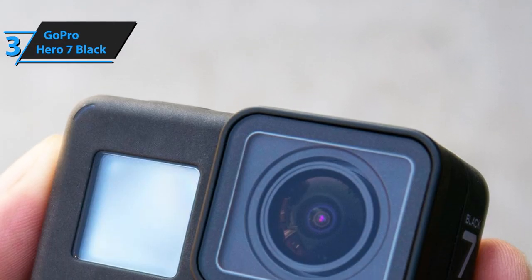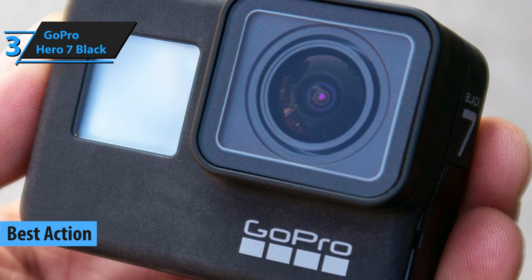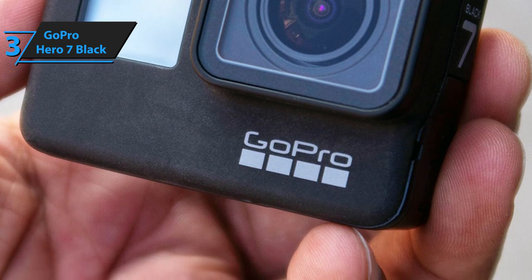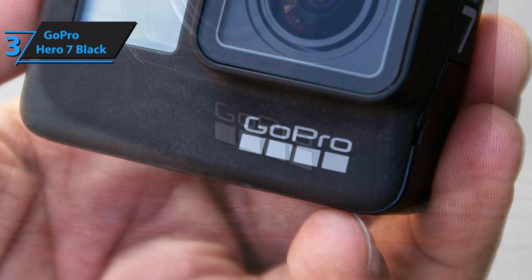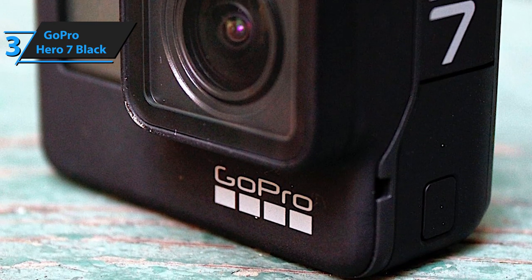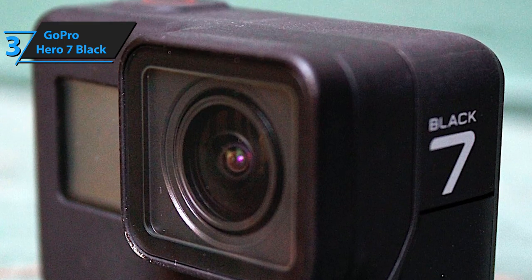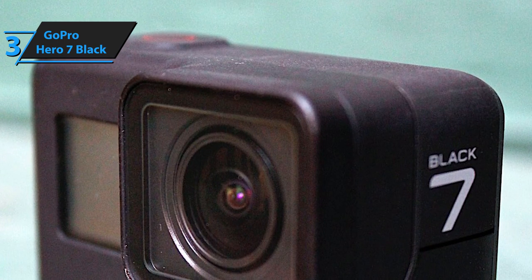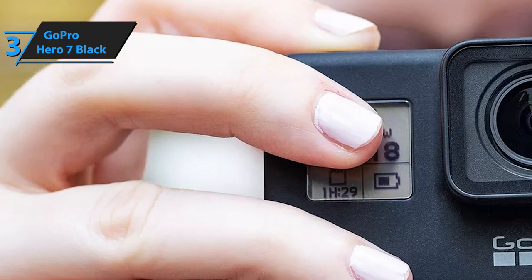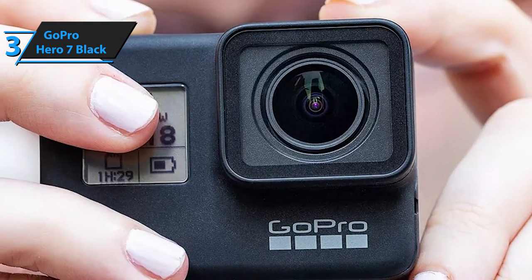An action camera is a tool designed for people who want to capture a special moment while also living it to the fullest. These cameras allow you to snap instant photos and film continuous footage while still being able to immerse yourself in the very moment you are filming. Obviously, GoPro has some of the finest action cameras to offer, and we've taken the Hero 7 as our best action camera for YouTube in 2020.